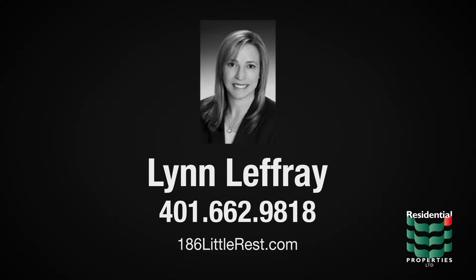For more information, please visit the property website or contact Lynn LaFray at area code 401-662-9818.